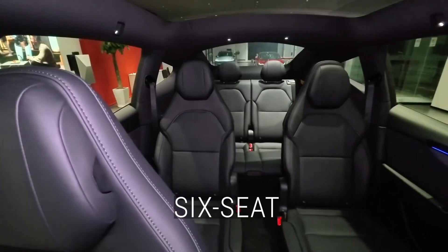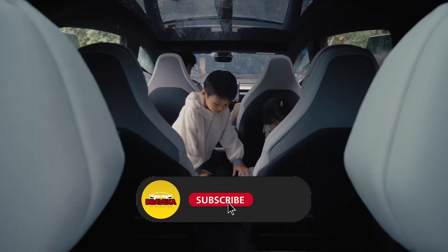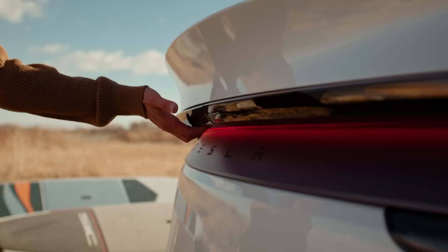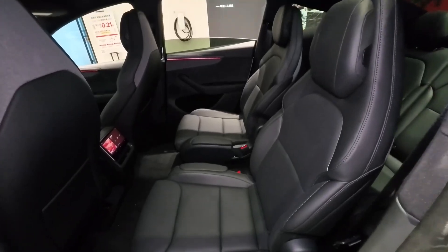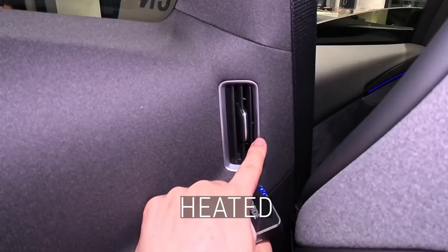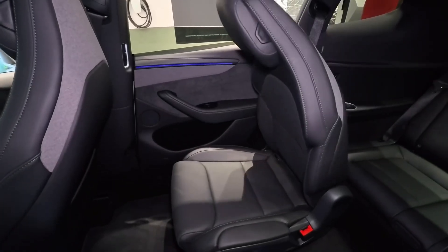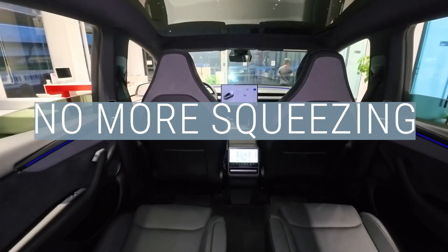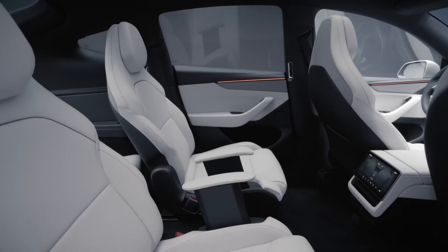The six-seat revolution. Forget the cramped 2-3-2 bench — Tesla ripped it out. They opted for a luxury 2-plus-2-plus-2 layout: six captain's chairs. This one decision pivots the Model Y. It's no longer just a family SUV — it's a multi-passenger executive transport. The bench is gone. Instead, you get two power-adjustable captain's chairs in the second row. They are heated, ventilated, with powered armrests, and they slide forward and back so you can fine-tune legroom. Between them is a wide-open walkway — an aisle. No more folding, squeezing, or tumble acrobatics. You just walk to the back.